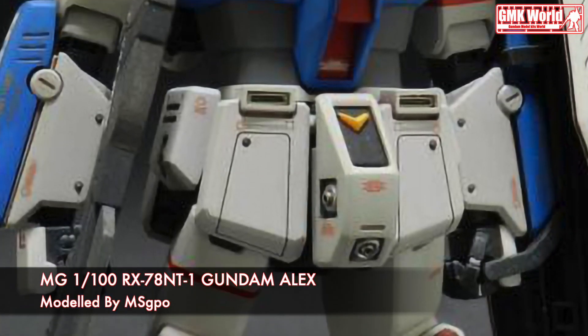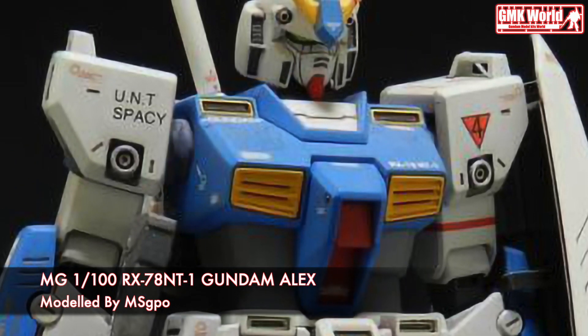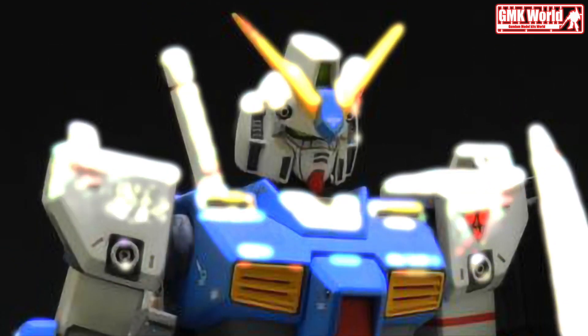The RX-78NT1 Gundam NT1, nicknamed Alex, was a new type-use mobile suit created by the Earth Federation forces. It was introduced in the OVA mobile suit Gundam 0080: War in the Pocket.